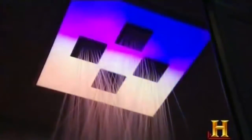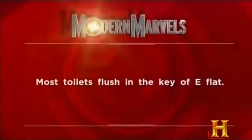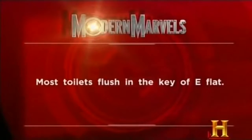But the shower has jumped into the cyber age. Most toilets flush in the key of E-flat.